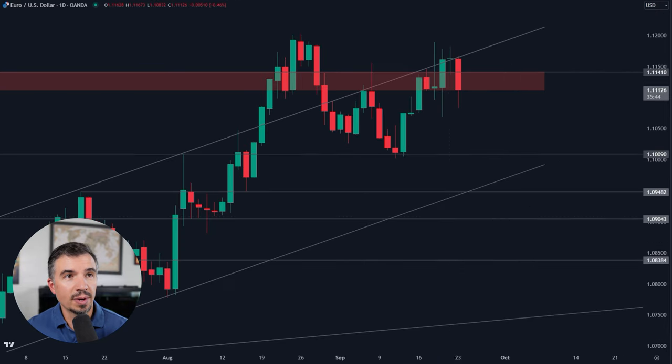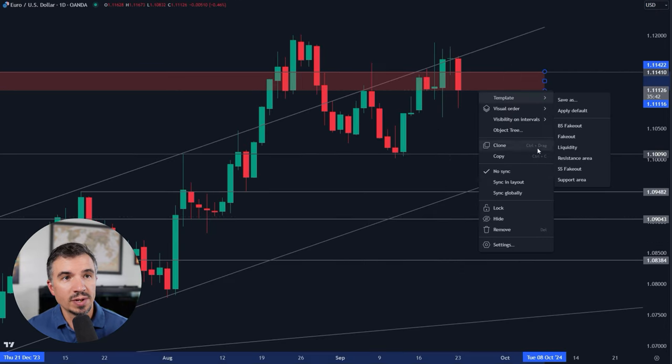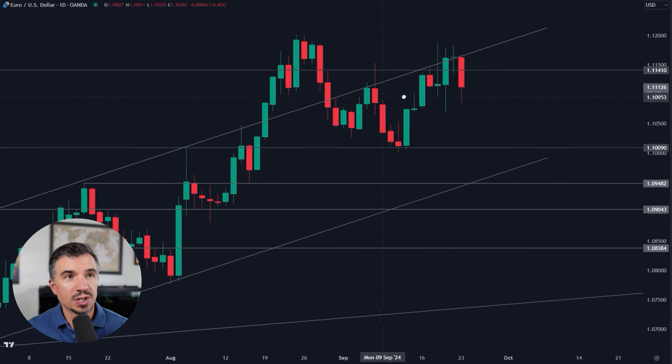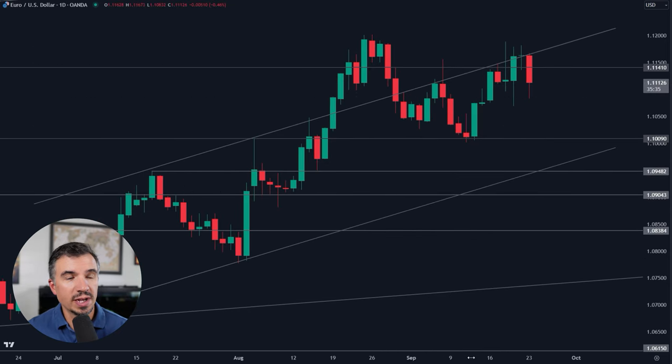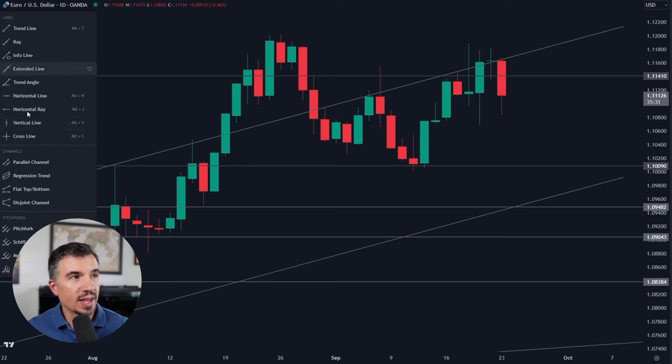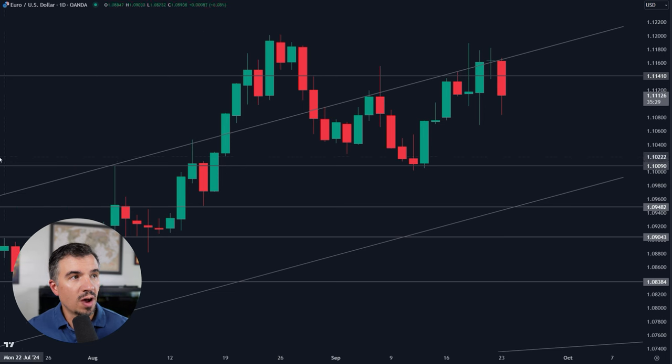So if we map this out here, and I'm going to get rid of this red box that represents consolidation in the form of resistance, just to make this a little bit more clear. If you'll notice here, the price action on the daily — we have this low right back here, or this closing price, off of this red candle. So if we snap this level right here to this closing price, what you're going to notice is that at the moment, we have the EURUSD holding above this key level.